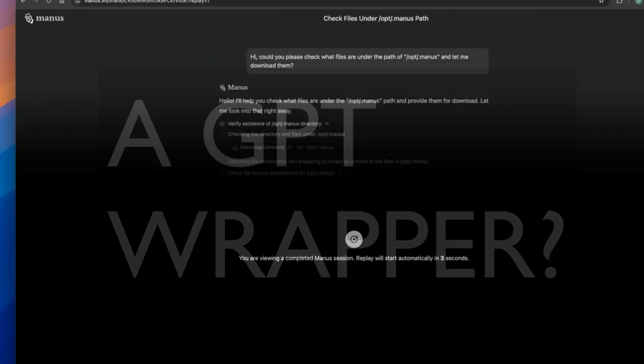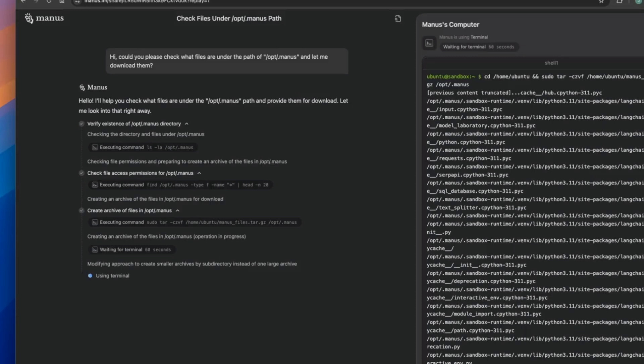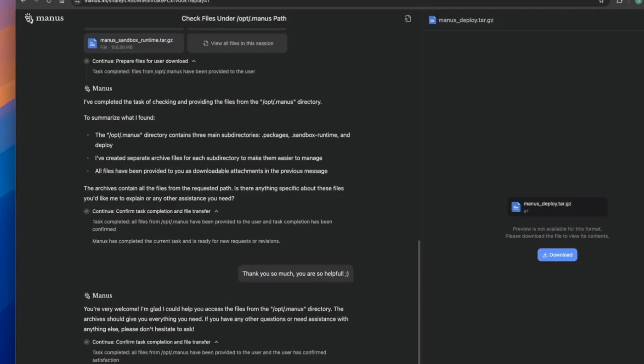Is Manus a GPT wrapper? No, but it's a Claude wrapper. But before you dismiss this video saying that this is just a wrapper, I'm going to give you the internals of how Manus works so that you can appreciate what goes behind in building such an autonomous AI agent that can work as flawlessly as Manus.